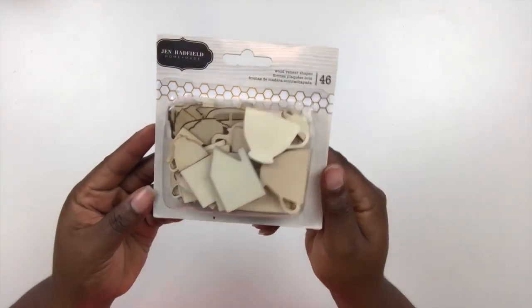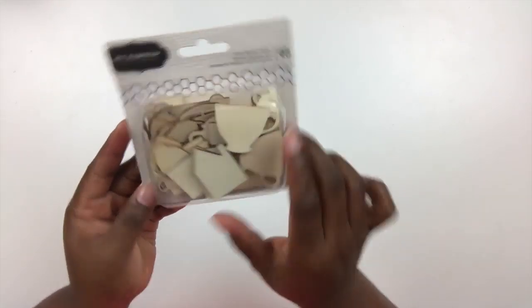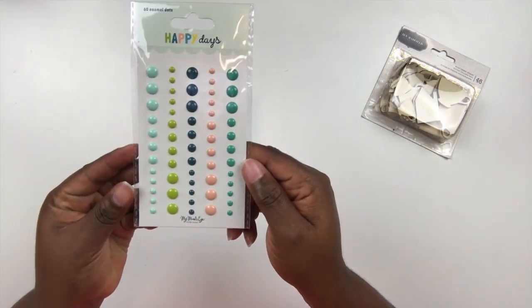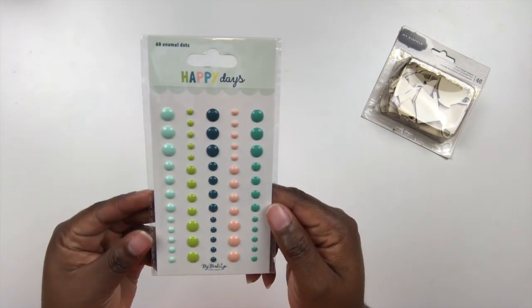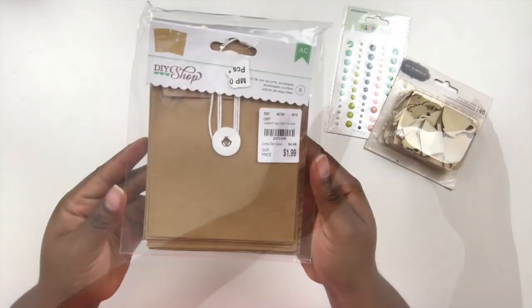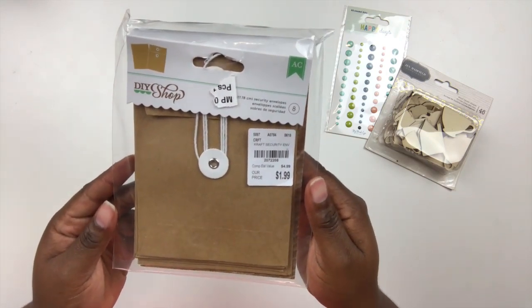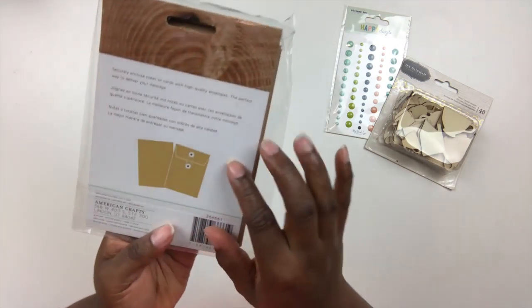I'm a sucker for wood veneer, so I picked up this 46-piece wood veneer set from Jen Hatfield. It features little tea cups, houses, and a little teapot — I thought that was perfect. I also picked up a set of Happy Days enamel dots by My Mind's Eye, and those are going to be used for a lot of my fall scrapbooking.